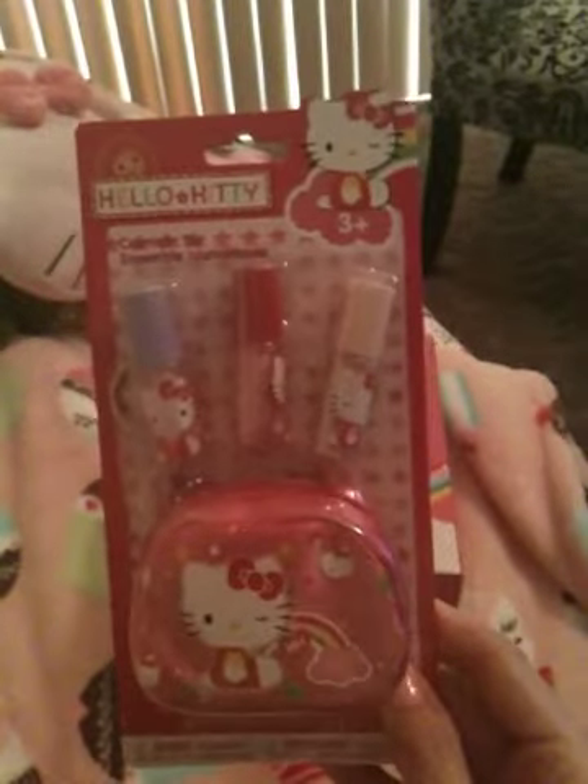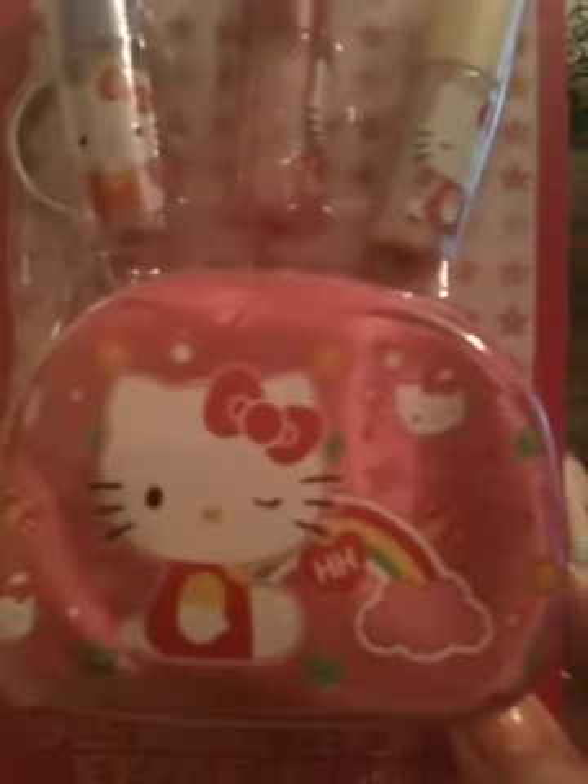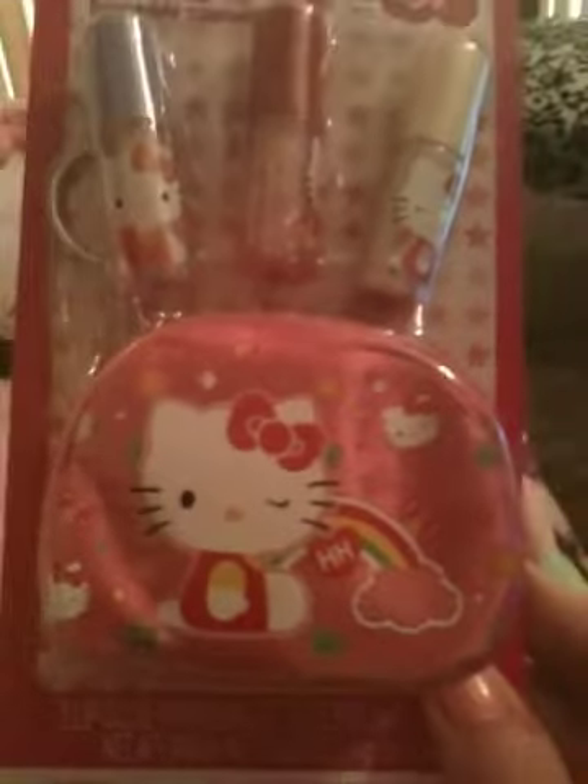And then the next thing I got from Kohl's was this Hello Kitty lip gloss set. It has three different lip glosses, and it comes with this little cute cosmetic case with her on it winking with like a little rainbow. This was only like two dollars and something.